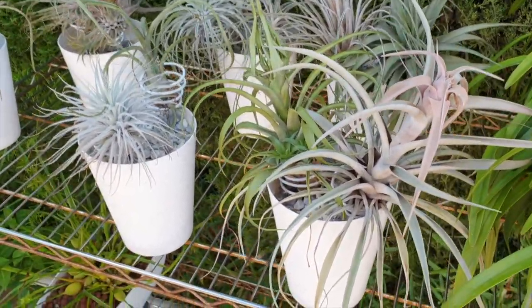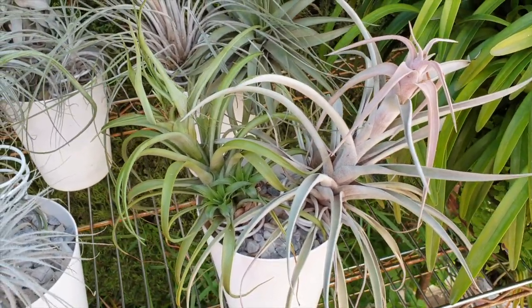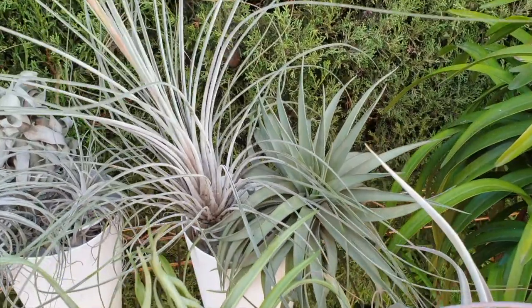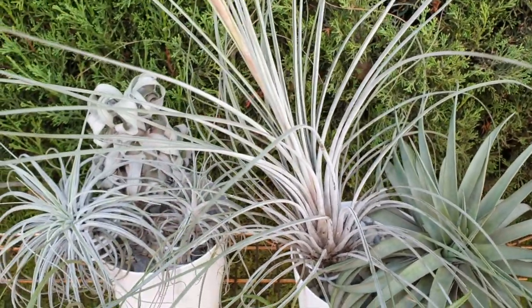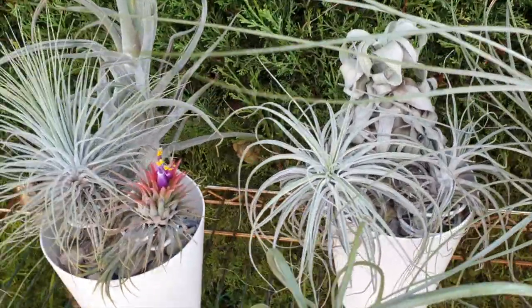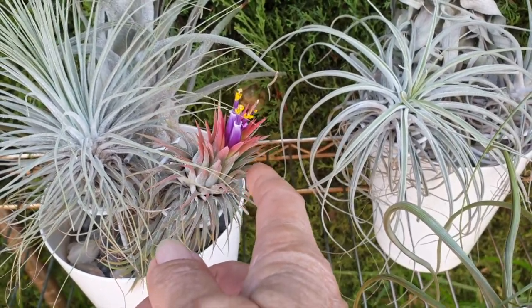Here they are. I have no identification for any of them. They have however done the best in growing that they have ever done in the three years that I've owned them. And this one has now bloomed for the second time for me since it's been with me.